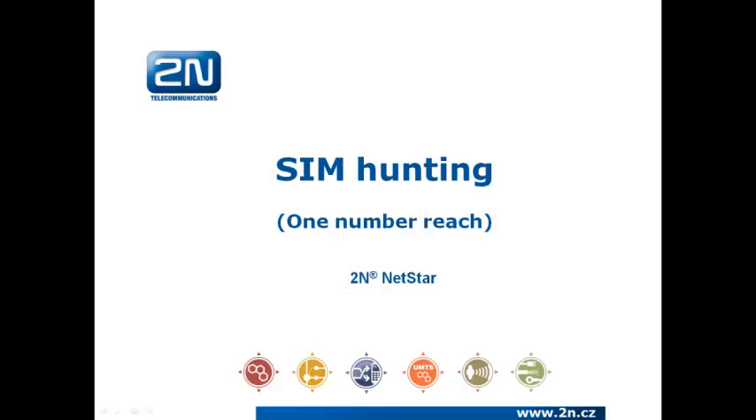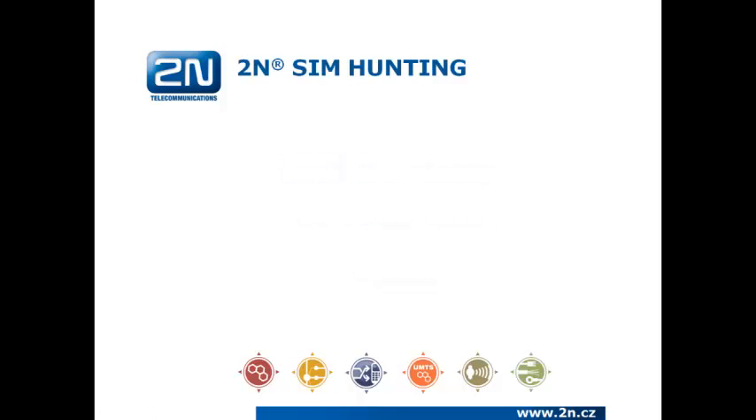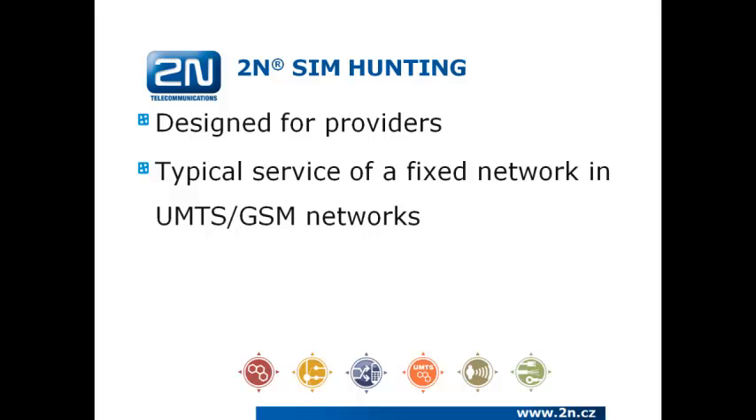Welcome to this 2N video tutorial about the 2N SIM hunting system and DID and DOD for mobile network systems. We will describe the purpose and usage of both systems. The 2N SIM hunting solution is designed for providers and approved by them. You can provide typical services of a fixed network in UMTS or GSM networks and obtain more customers and revenues from mobile networks.